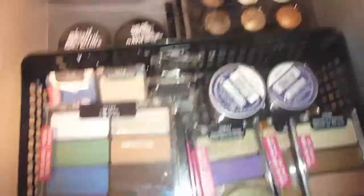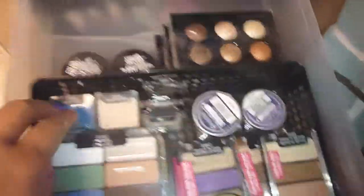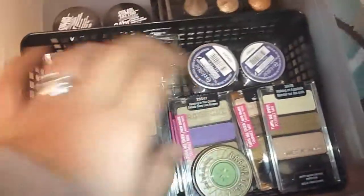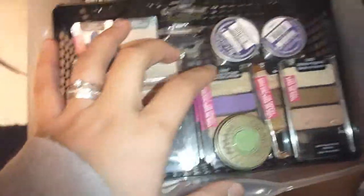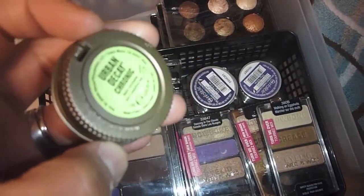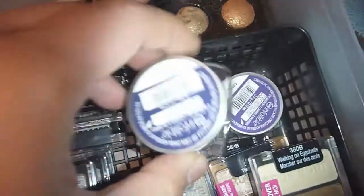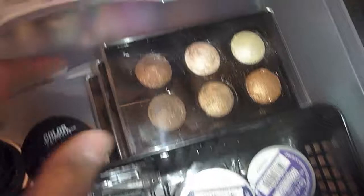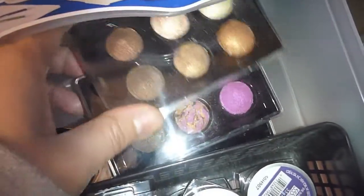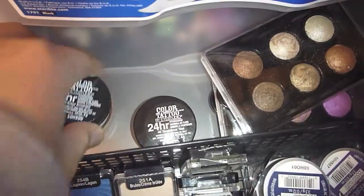In the second drawer I have more eyeshadows. In this black thing I have mostly Wet n Wild shadows — the eight-pan palette, single shadows, and three-pan palettes. This is my Urban Decay matte shadow in Chronic — it's a really nice matte mint green color. Then here are my L'Oreal Infallible shadows, my Wet n Wild big shadow palettes, and my two Maybelline Color Tattoo eyeshadows.